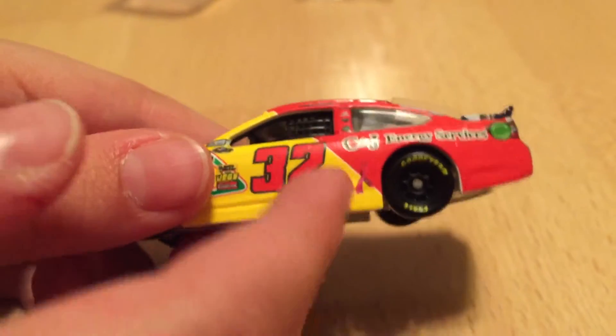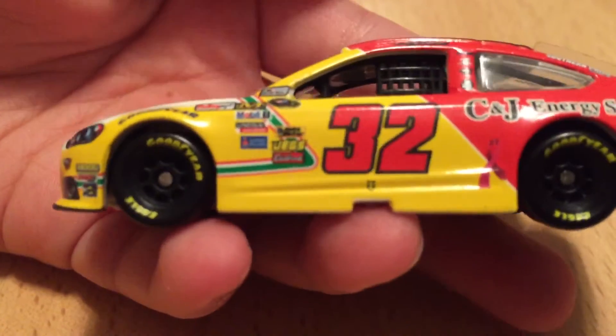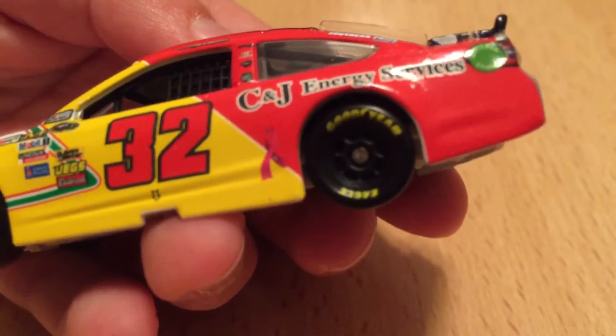He ran this in October, which is why he has the cancer awareness things on the side. For the sponsors you have CNJ Energy Services, Automator, Etterbrock, JEGS, Sherwin-Williams, CNJ Services, and a cancer awareness logo.